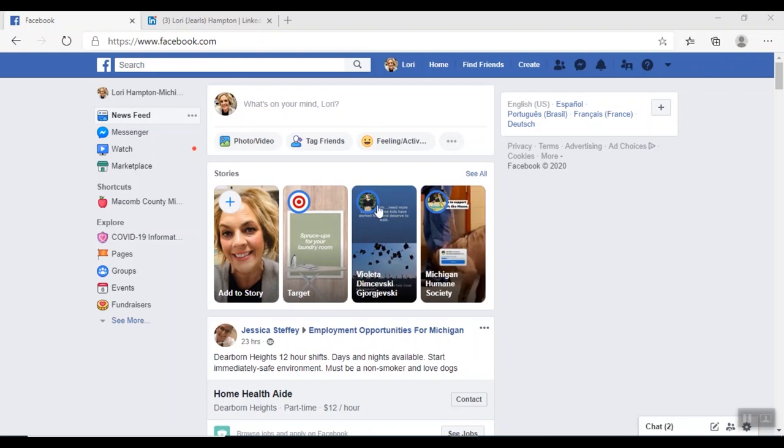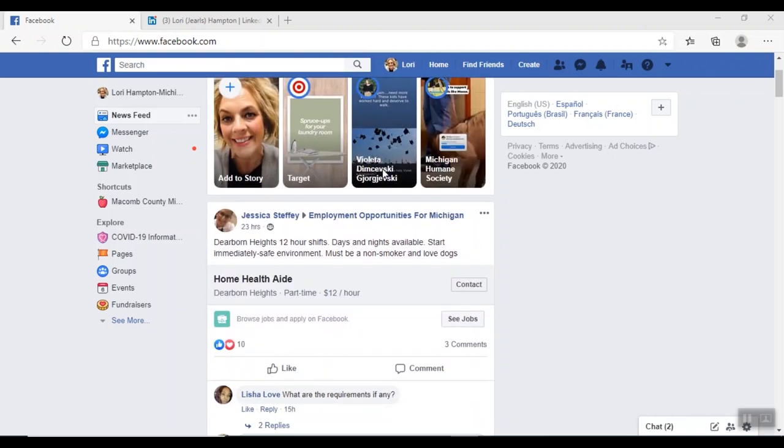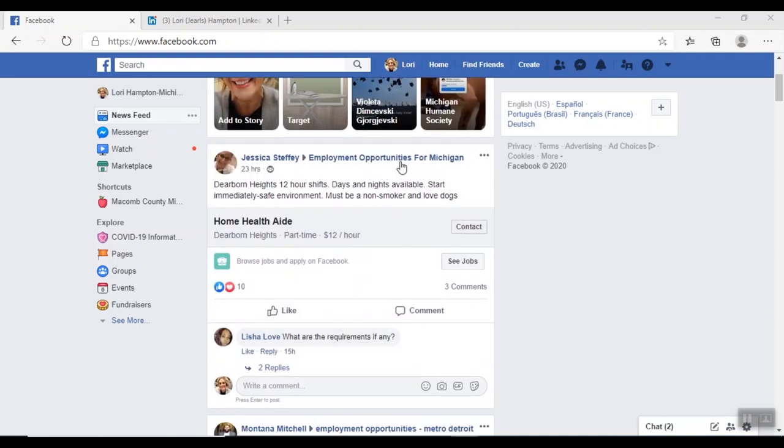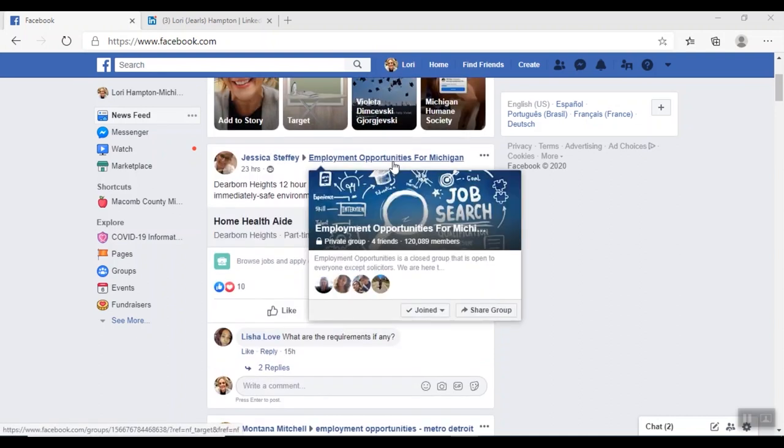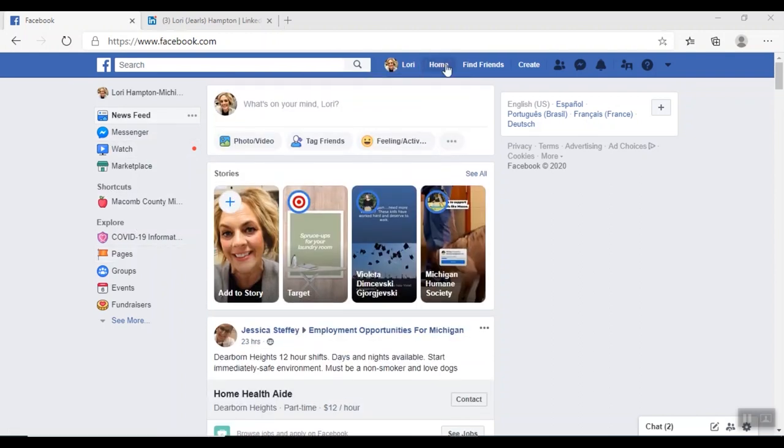This is my home page — the page I use has information on it. As you can see, I belong to quite a few groups. One of the ways you can use Facebook is to join groups. There are so many different groups available on Facebook. If you come over to the side, I'm going to click on the word 'Groups.'